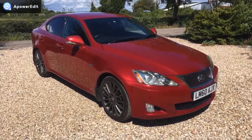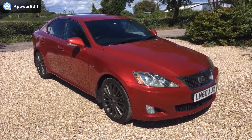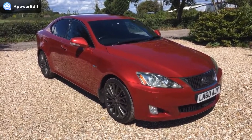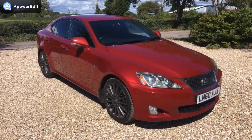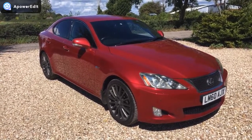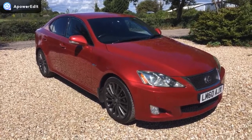Right then, this is a quick walk-around video for an absolutely stunning looking Lexus. This is an IS250 F Sport, finishing in this absolutely stunning colour. A couple of options on the car, notably the colour of the vehicle,